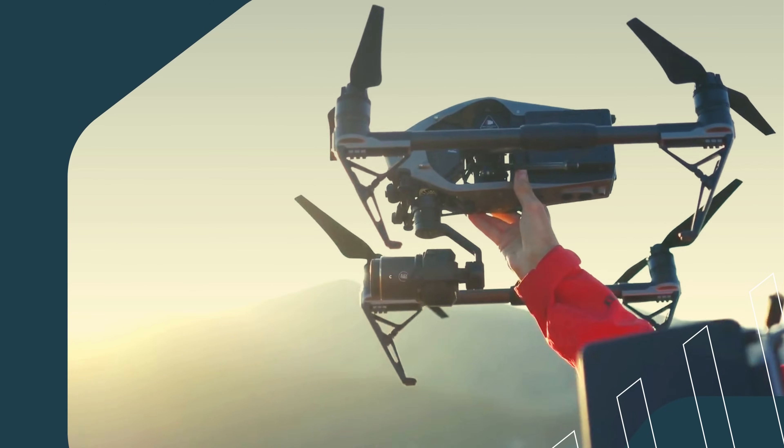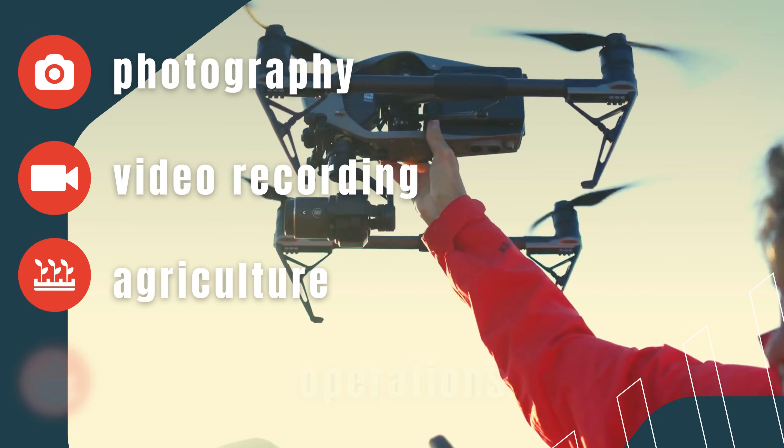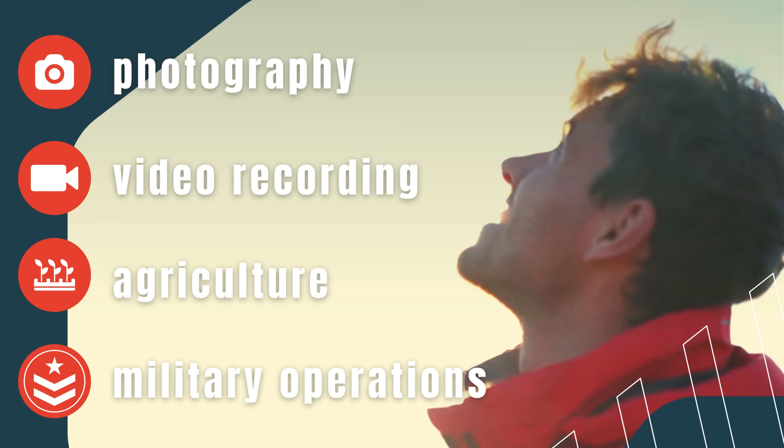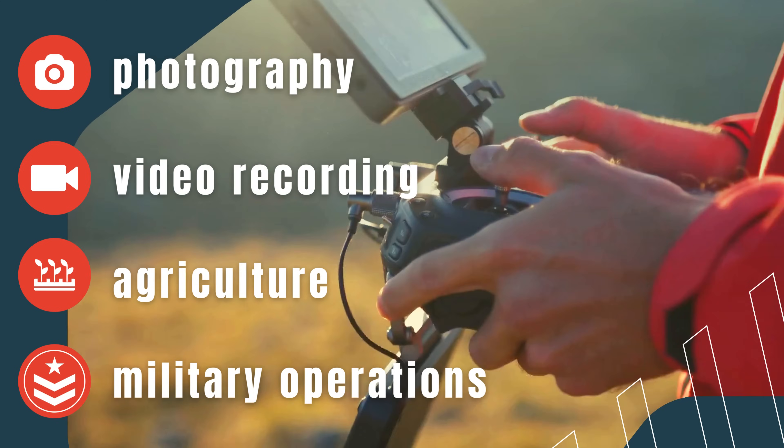Drones are used for many different purposes, whether it's photography, video recording, agriculture, or even military operations. The key thing is that drones have revolutionized various industries with their unique capabilities.